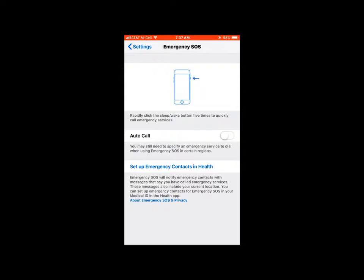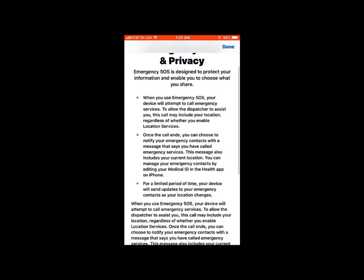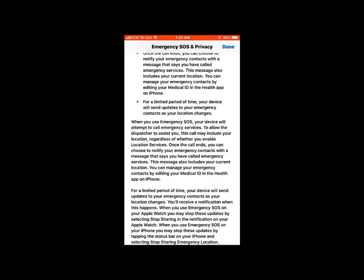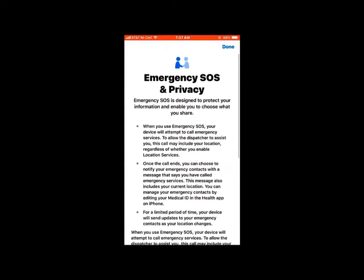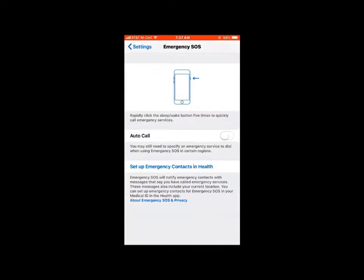You can have an auto call — I don't know exactly under what circumstances it auto calls. Then there's a whole section in here about Emergency SOS and privacy. Bring that up and it explains all the details of how this is going to work. This is an Apple program.